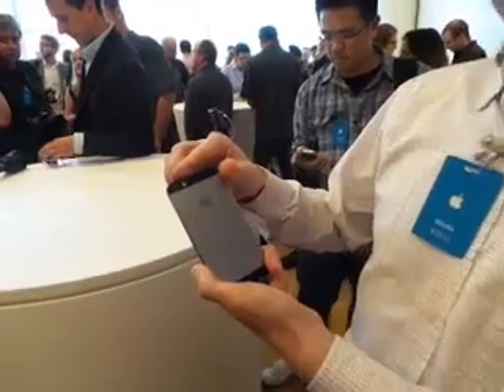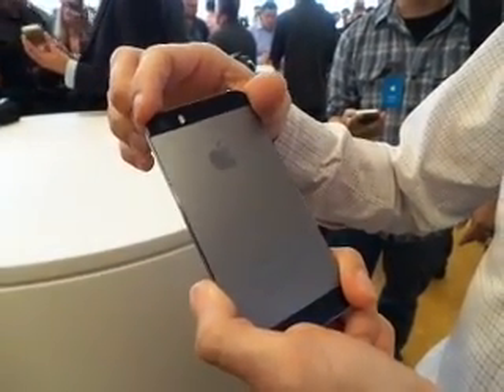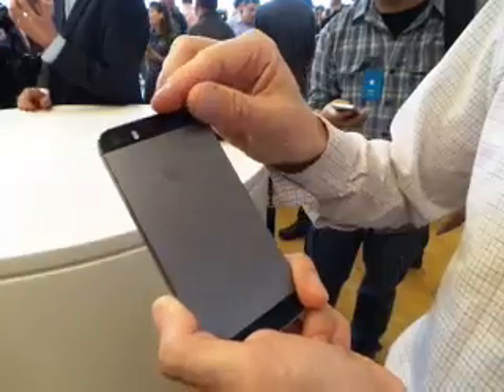The first one's on the back here — it's the new camera. The new camera has larger pixels for better low-light performance, and this dual LED flash that changes its color based on the colors in the room for more realistic flash.